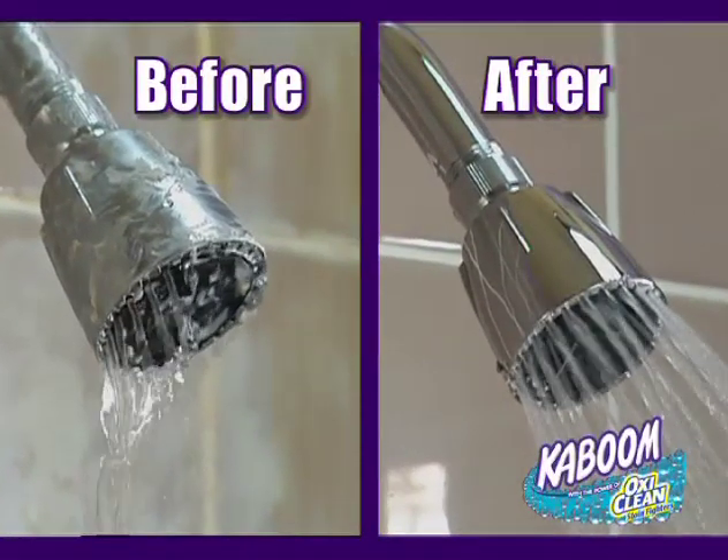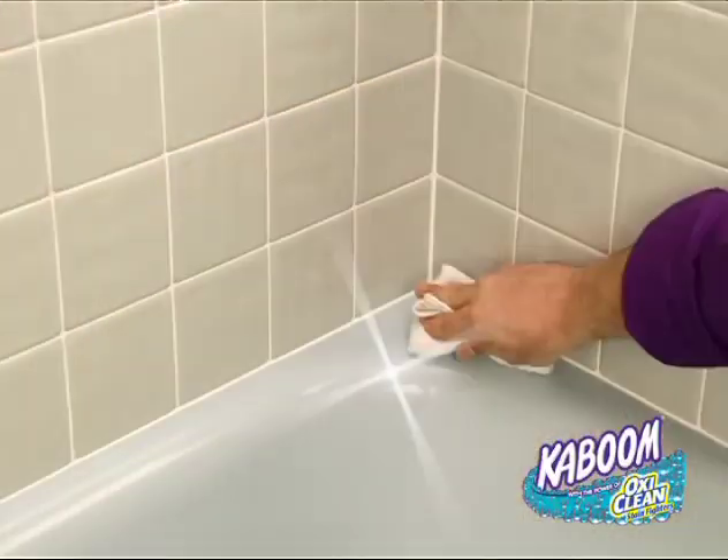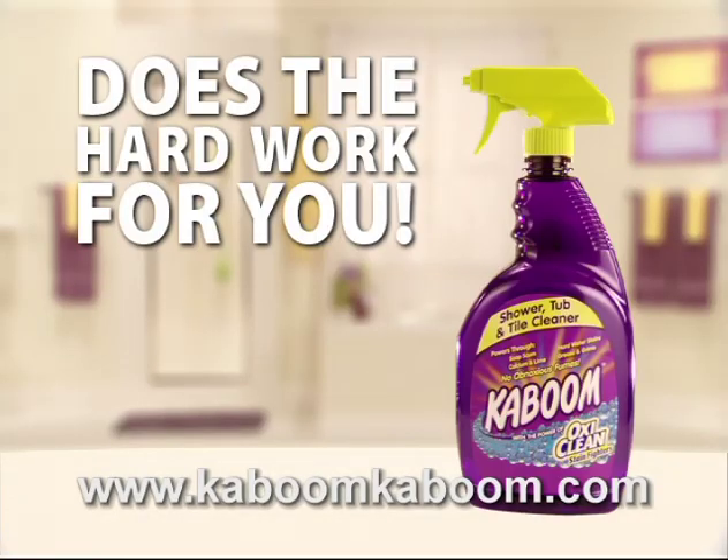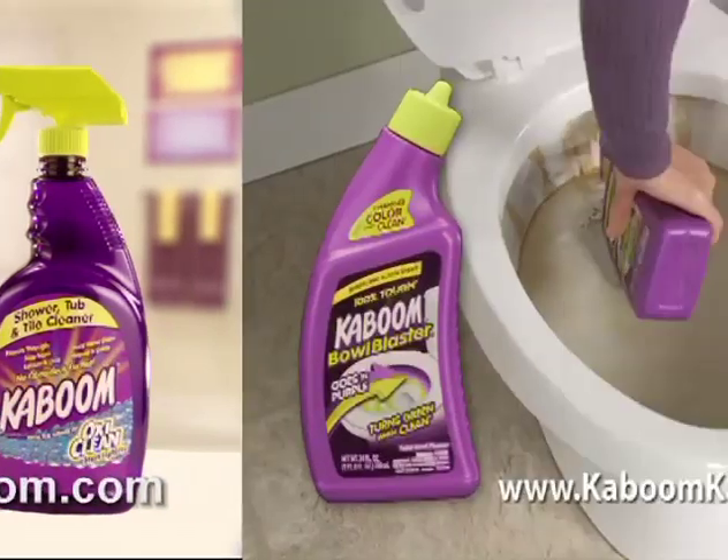Kaboom breaks up calcium and lime deposits. Put the power back in your shower. Kaboom powers through all kinds of tough stains on all kinds of surfaces. Kaboom with OxyClean does the hard work for you.